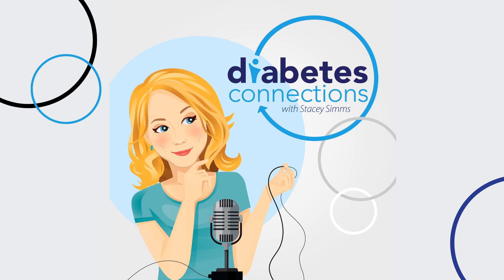The T1D Exchange is a research study conducted online designed to foster innovation and improve the lives of people with T1D. Your information stays confidential and your participation is fully voluntary, but it is so valuable for the community — you complete surveys, you can sign up for studies. This is all about improving knowledge, accelerating the discovery and development of new treatments and technology, and generating evidence to support policy or insurance changes. Go to t1dexchange.org/Stacey.